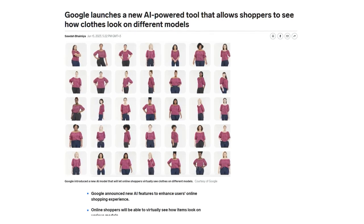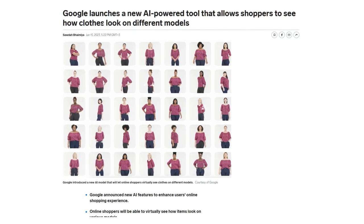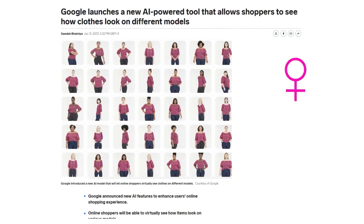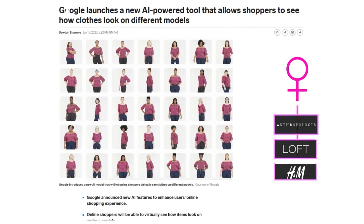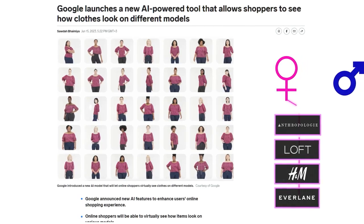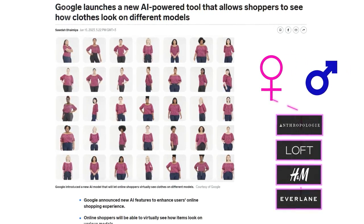The tool can generate realistic pictures showing how a person might look from all angles while wearing a certain shirt. The Virtual Try-On Tool is currently available for women's tops from brands such as Anthropologie, Loft, H&M, and Everlane. Google said it will expand to men's shirts in the future, and the tool will get more precise over time.